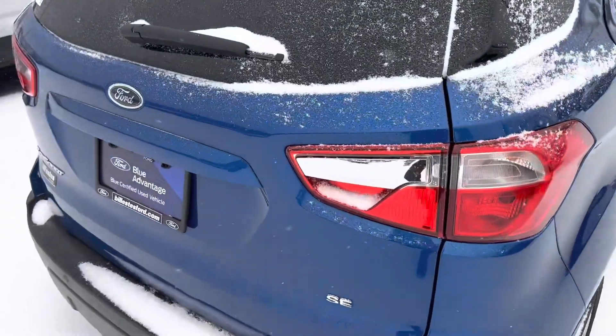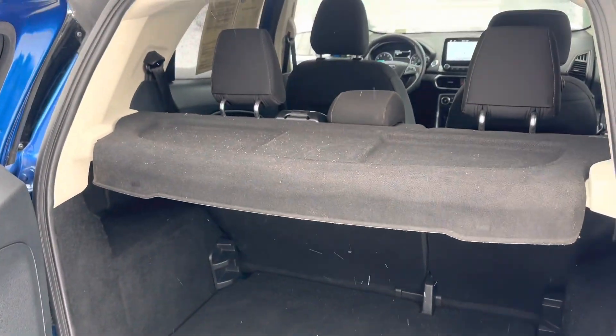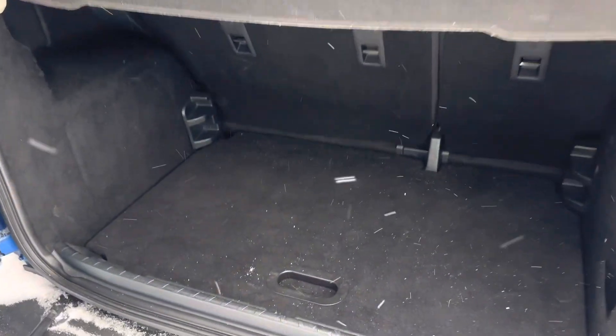A little secret here — to open this back is actually in this tail light. Press it, and it opens out sideways. Plenty of storage here in the back, and a nice little cover so no one can see what you have back here.